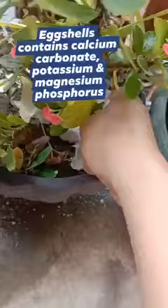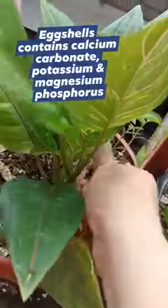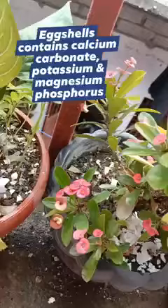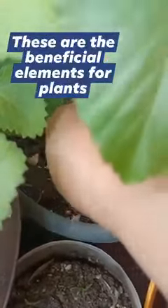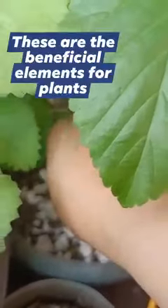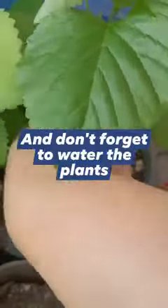Eggshells contain calcium carbonate, potassium, magnesium, and phosphorus. These are the beneficial elements for plants. And don't forget to water the plants.